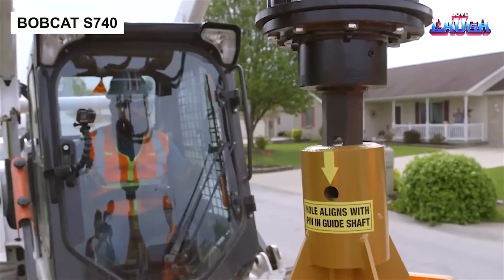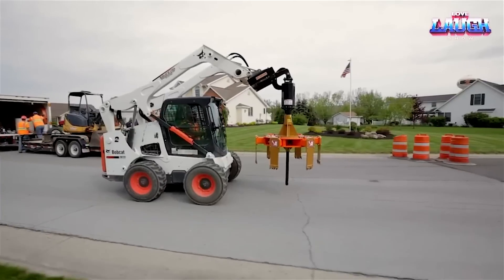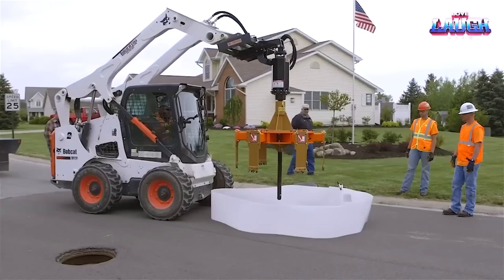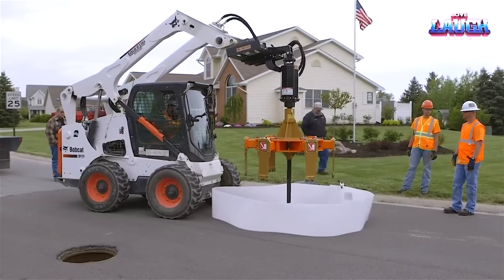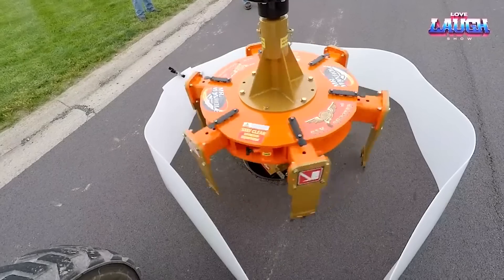The Bobcat S740 is a force to be reckoned with on any jobsite. This potent skid-steer loader packs a 74 HP engine for formidable breakout force and lifting capacity.